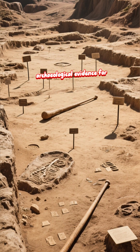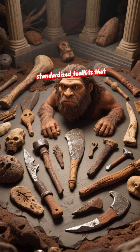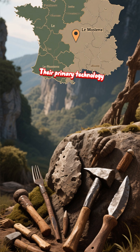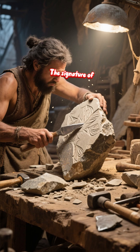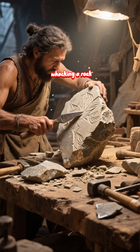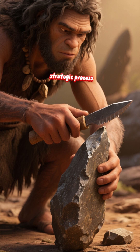There's no solid archaeological evidence for it. What we do find are extensive, standardized toolkits that speak of complex mental planning. Their primary technology is known as the Mousterian, named after the site of La Moustière in France. The signature of this toolkit is the Levallois technique. This wasn't just whacking a rock to get a sharp flake. This was a multi-stage, strategic process.